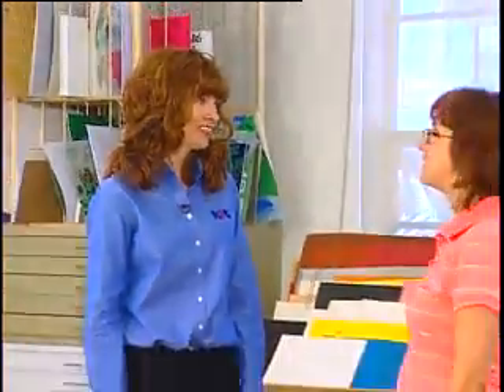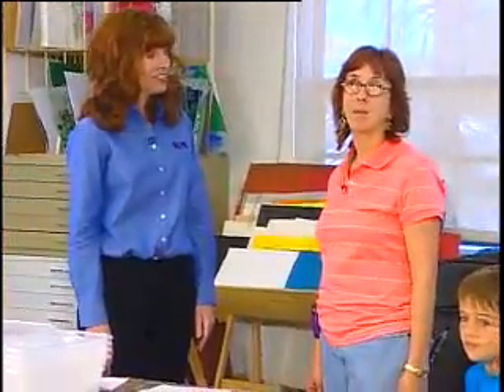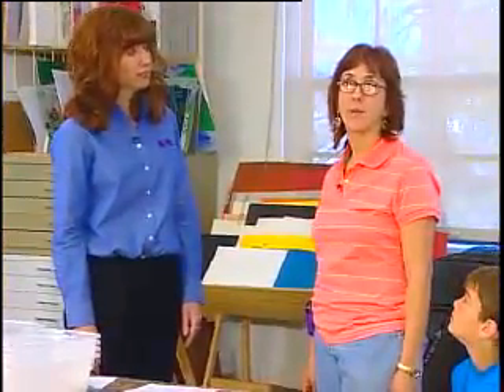Those are wonderful tips for accommodations, Lisa. What was the accommodation for the art activity that you wanted to share with us? Coloring and drawing are popular activities in after-school programs. Today I'm going to show you how to make a raised line coloring page.